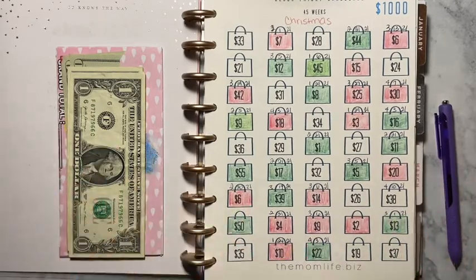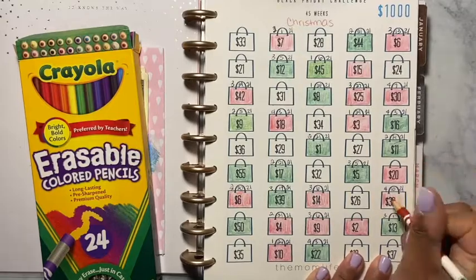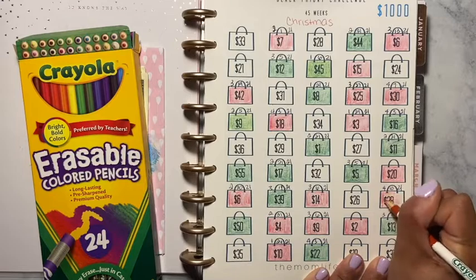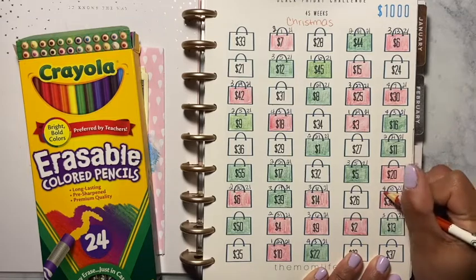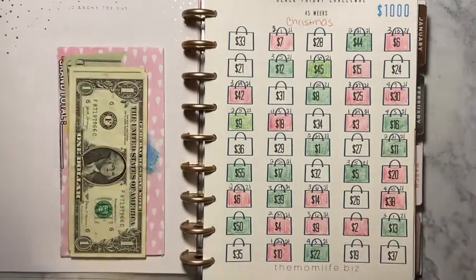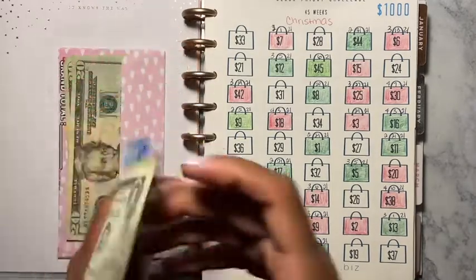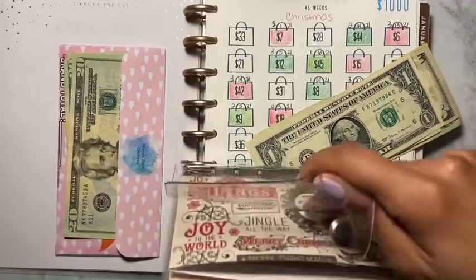Give me one second — your girl forgot her erasable colored pencils! I'm going to do red, so let's color this in really quick. It's so beautiful outside, but it's so humid because we're supposed to be getting some rain tomorrow and I think Monday. There goes that one — here goes the $38: 20, 30, 35, 36, 37, 38 — and it's going to go in here.